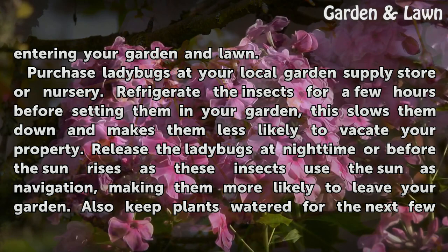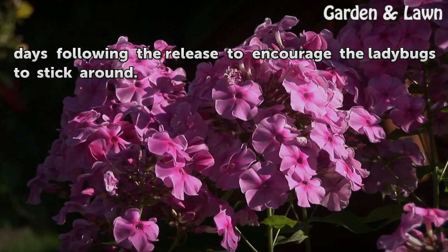Release the ladybugs at nighttime or before the sun rises, as these insects use the sun as navigation, making them more likely to leave your garden. Also keep plants watered for the next few days following the release to encourage the ladybugs to stick around.